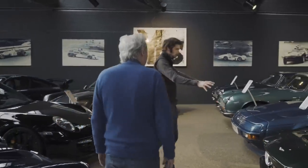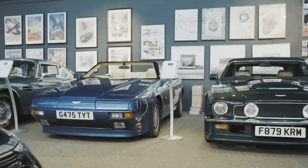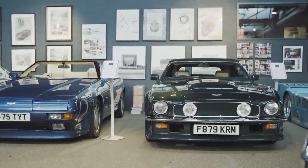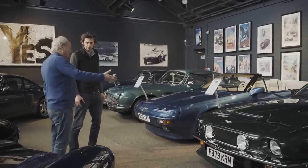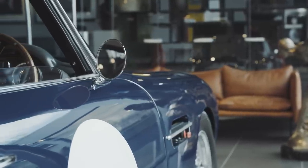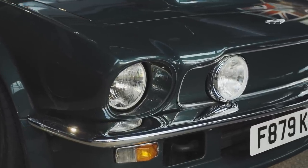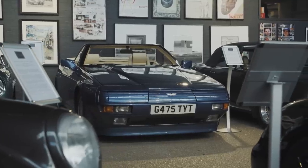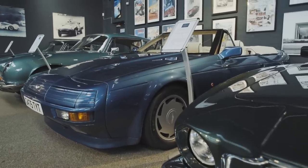We've got another pairing here. Another thing I don't quite understand — because normally the moment you put a Zagato badge on something, it becomes double the value of a standard car. Well, if the DB4 GT was a Zagato, it wouldn't be three times as much. And here we have a situation where the normal car is a third more than the Zagato. And as a driving car, this actually drives better than that because it's lighter at the front.